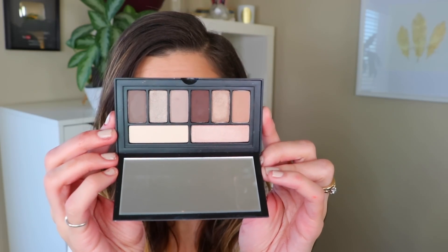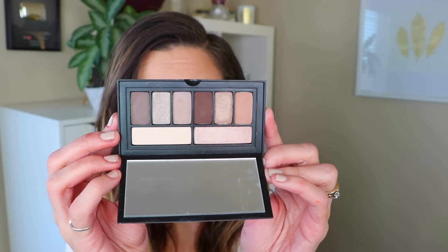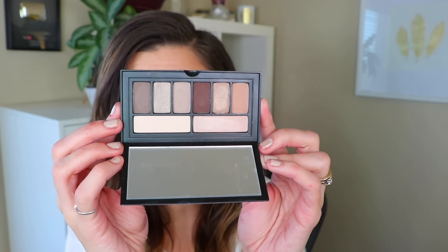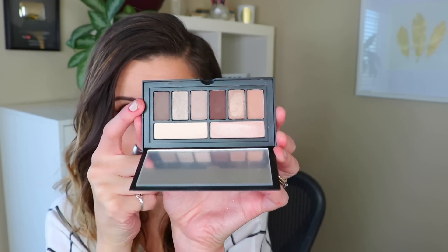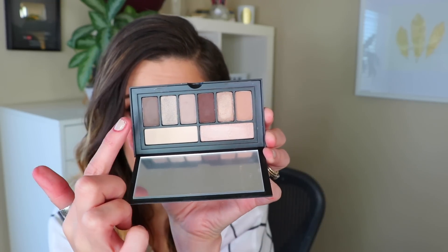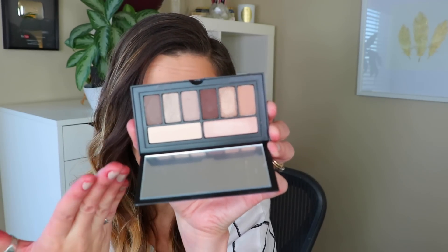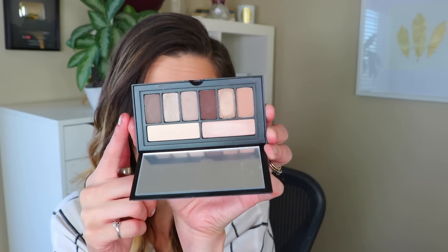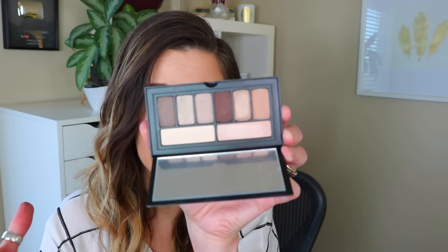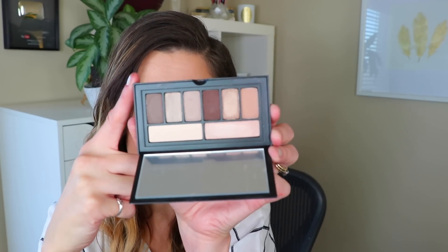The second Smashbox palette is the Minimalist Eye Palette, which is a little more neutral and cool-toned. It has a darker matte for the crease or outer corner and a lighter matte, plus some nice shimmery lid colors. It's a very versatile, incredibly neutral palette. I almost prefer this one over the Petal Metal for everyday wear or for recommending to people who don't like bold looks — it's pretty much the perfect neutral palette.